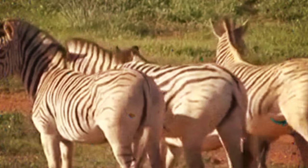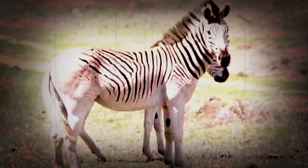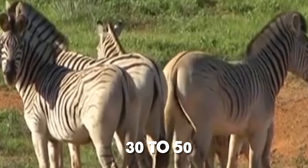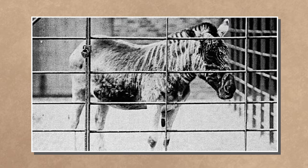Quagga — a small group of plain zebra once roamed South Africa until they became extinct in the late 19th century due to hunting and intense habitat competition with domesticated animals. Originally thought to be a separate species, later genetic analysis confirmed its classification as a subspecies of plain zebra. Typically around 257 centimeters long and 125 to 135 centimeters tall at the shoulder, quaggas were characterized by brown and white stripes mainly on the front part of the body, with a horse-like appearance towards the rear.